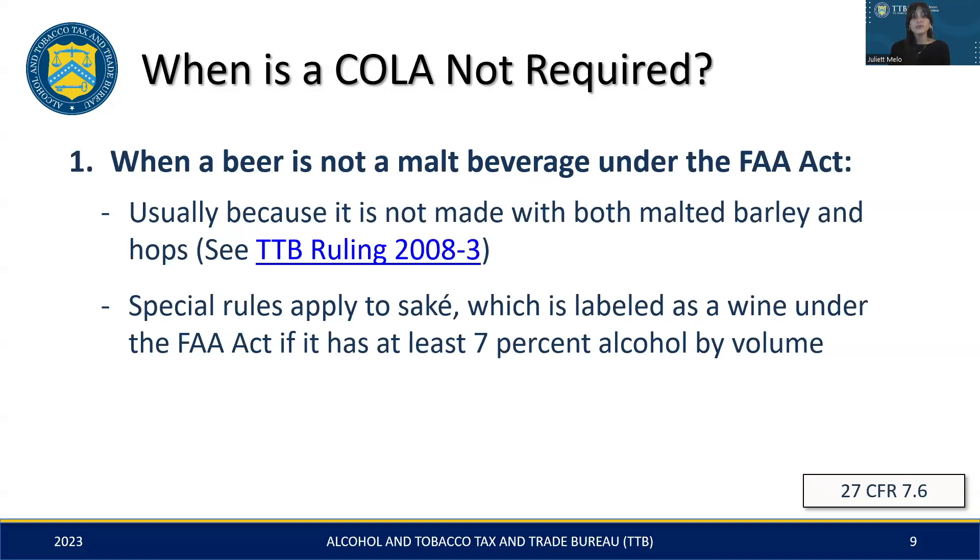Instead, these products fall under FDA's — the Food and Drug Administration's — labeling regulations. Additionally, sake, often treated as beer in terms of production and tax, is actually categorized as wine for labeling if its alcohol content exceeds 7%, which means it follows a different set of labeling rules.